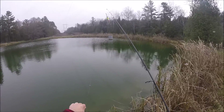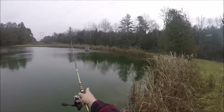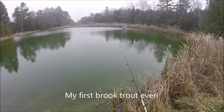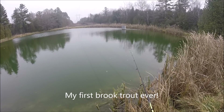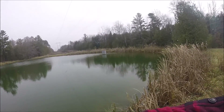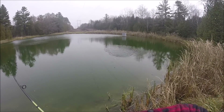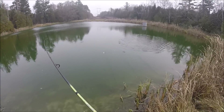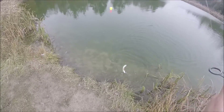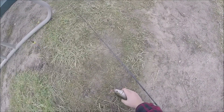Dad just switched it up — now using the spinning rod with a worm, wait, and a bobber. There we go — fish on! Yeah, fish on!